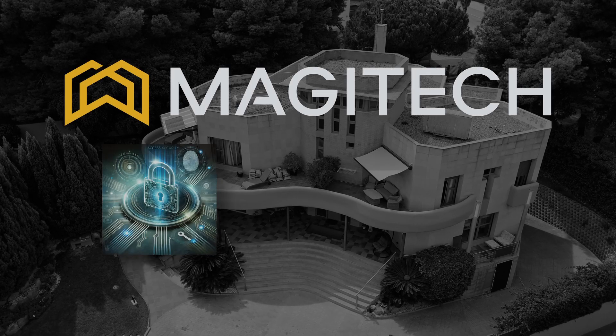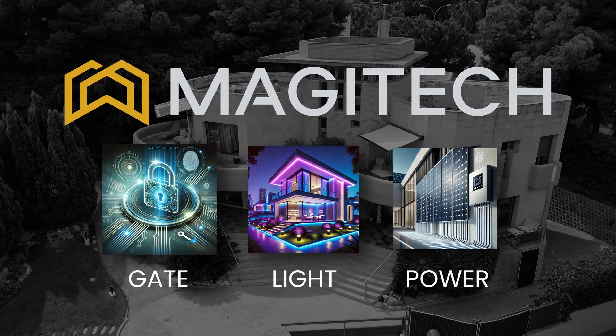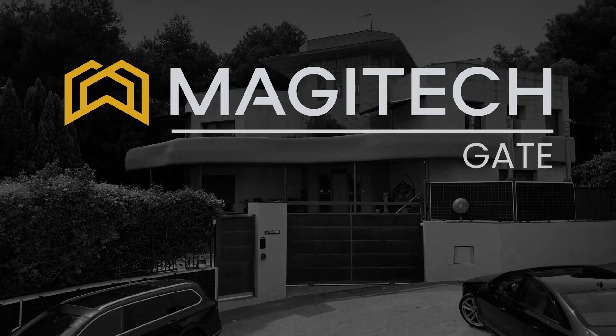A house that thinks for itself, with invisible security solutions, intelligent lighting, and seamless energy supply. Magitech Gate — our safety solutions.